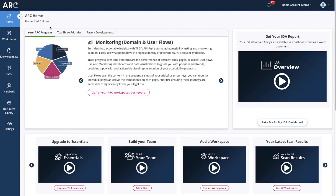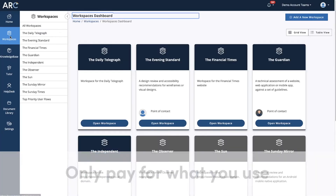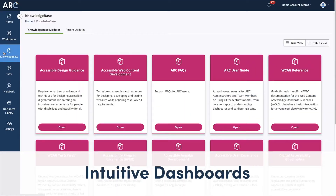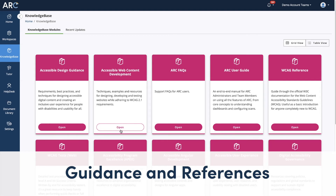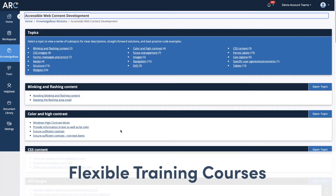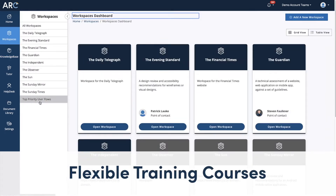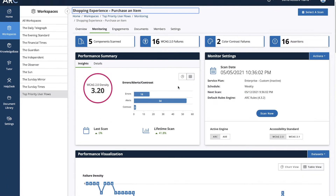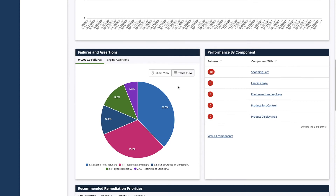ARC is seat and usage-based, meaning you only pay for what you need and what you use. Monitor your site's accessibility with intuitive dashboards, getting all the guidance you need to fix accessibility failures, and enjoy flexible training courses available on demand.